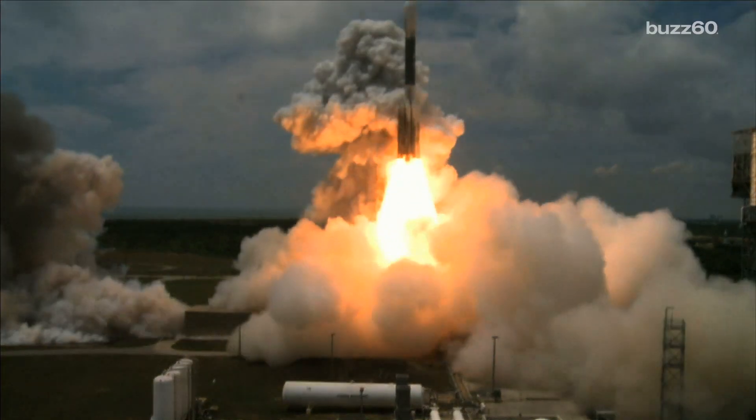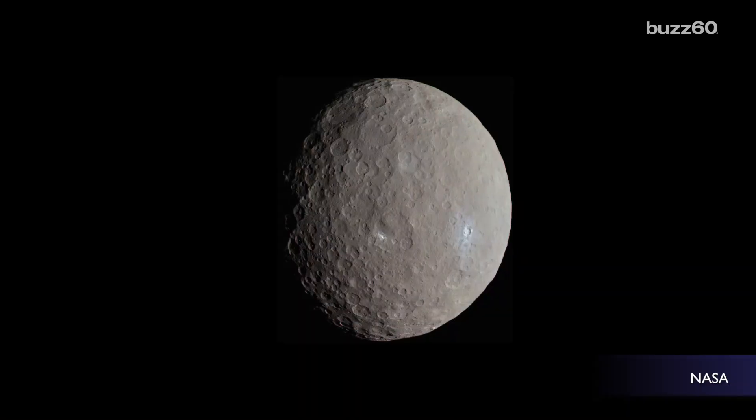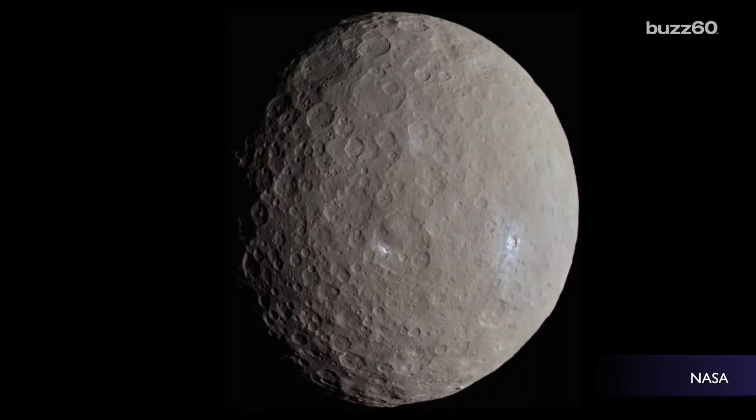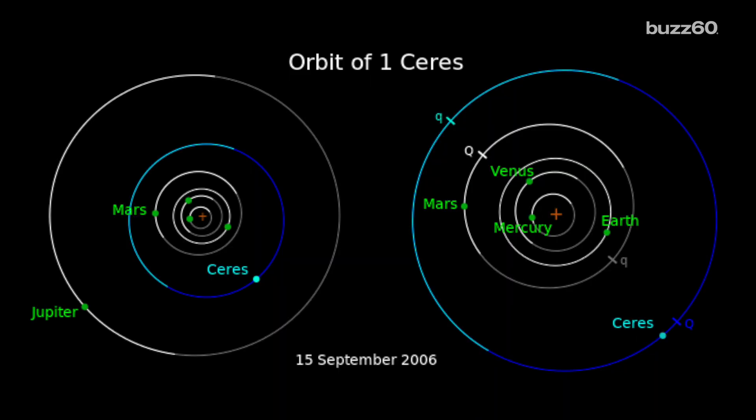Okay, it's very easy for me to get excited when I hear that NASA is releasing new pictures. This time it's of the dwarf planet Ceres. Ceres sits in the asteroid belt between the orbits of Mars and Jupiter, and is the largest object in that grouping with a diameter of 587 miles.